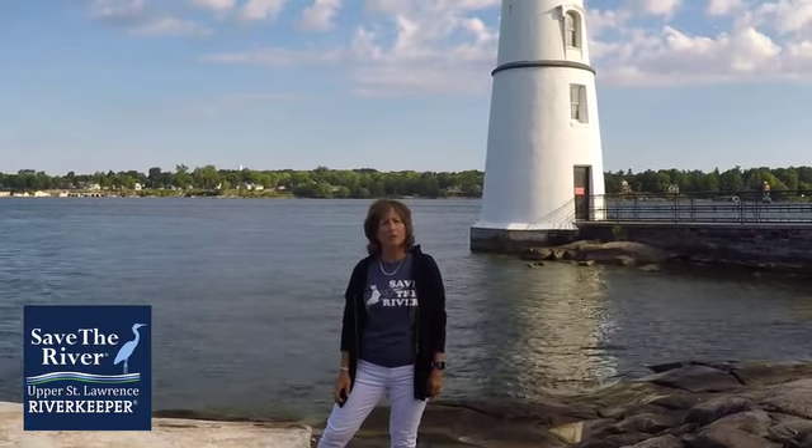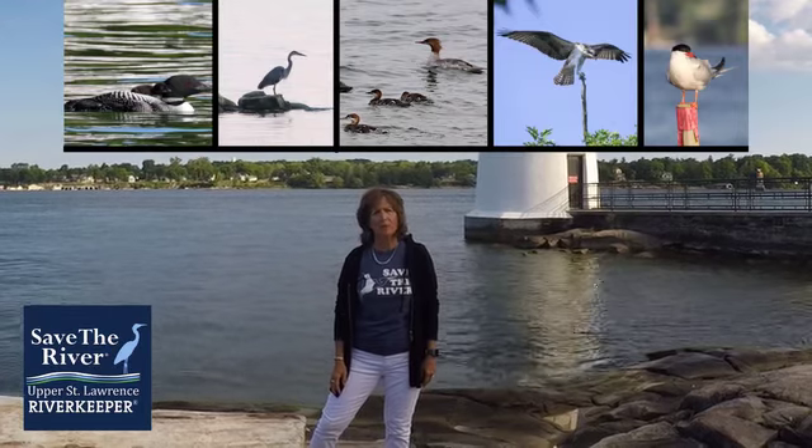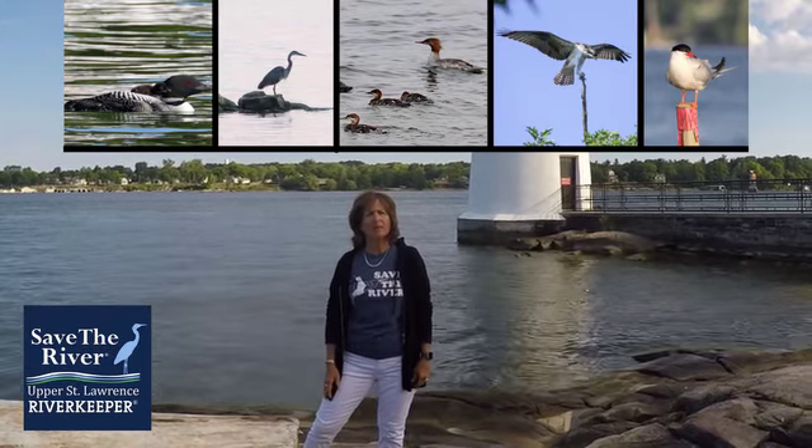Today we are going to focus on a few aquatic birds that visit Rock Island: the loon, the great blue heron, the merganser, the osprey, and the tern.